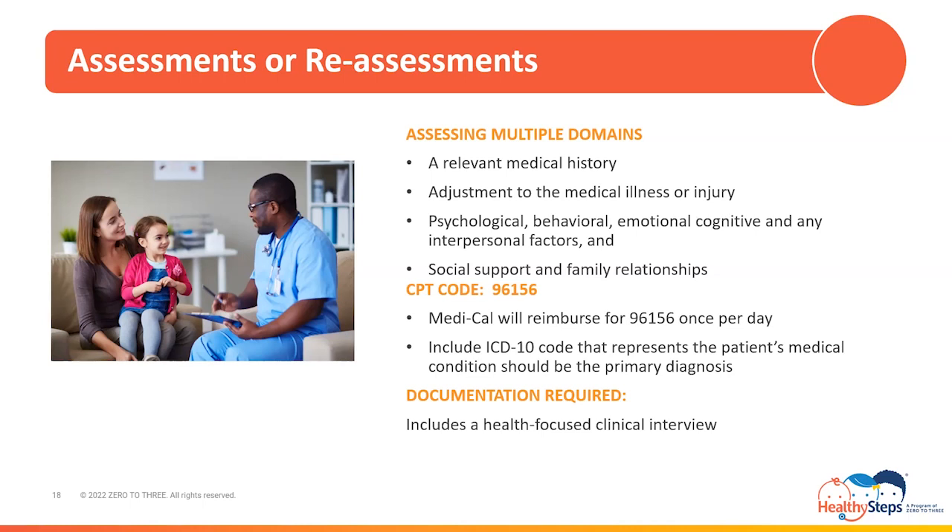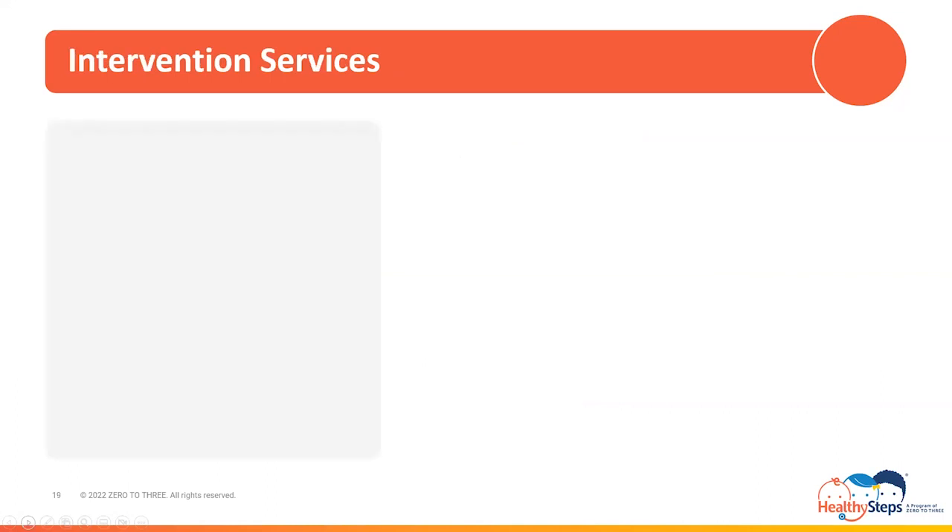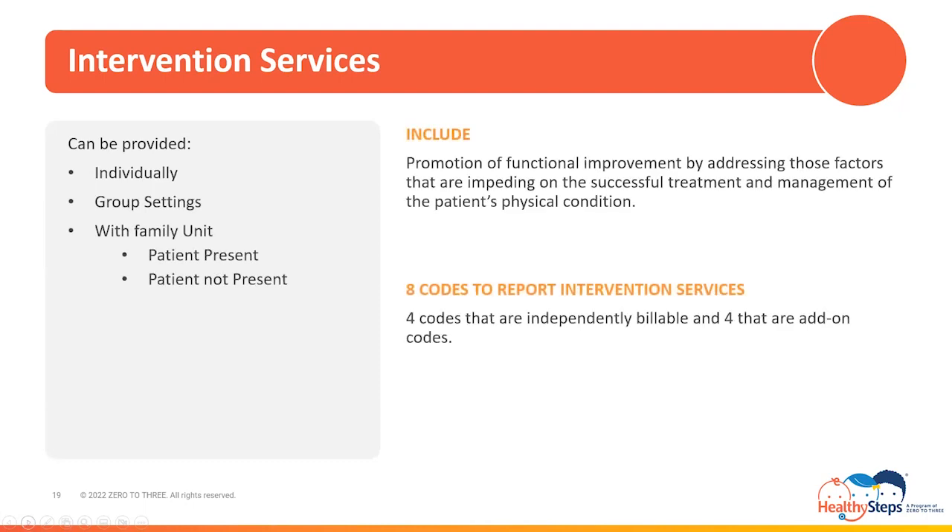Next of the HBAI services for review are intervention services, which can be provided individually, in group settings, or with the family unit when the patient is either present or not present. Intervention services include promotion of functional improvement by addressing those factors impeding on the successful treatment and management of the patient's physical health condition. There are eight codes used to report intervention services — four that are independently billable and four that are add-on codes. Add-on codes are codes that can only be billed in conjunction with other codes, therefore not making them independently billable. Add-on codes can be thought of as buddy codes, created to be partnered and billed with other designated codes.